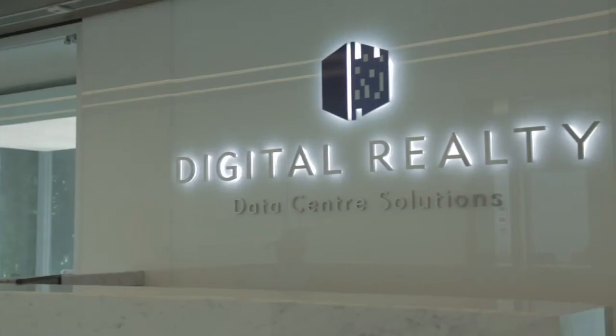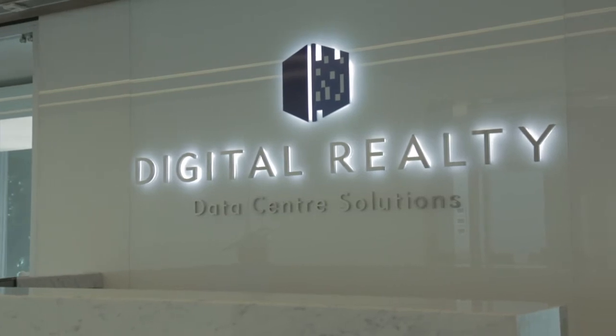My name is Peter Adcock. I work for Digital Realty here in Singapore and look after design services for facilities in the Asia-Pacific region. Digital Realty provides data centre solutions for companies that need to outsource those facilities, and that's based on providing secure power and cooling.